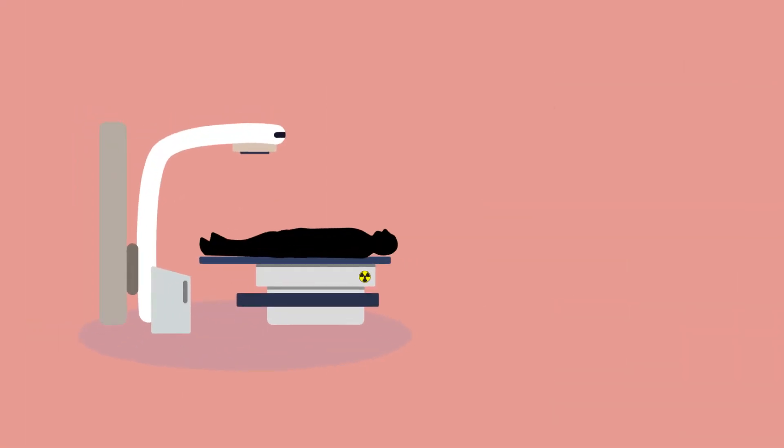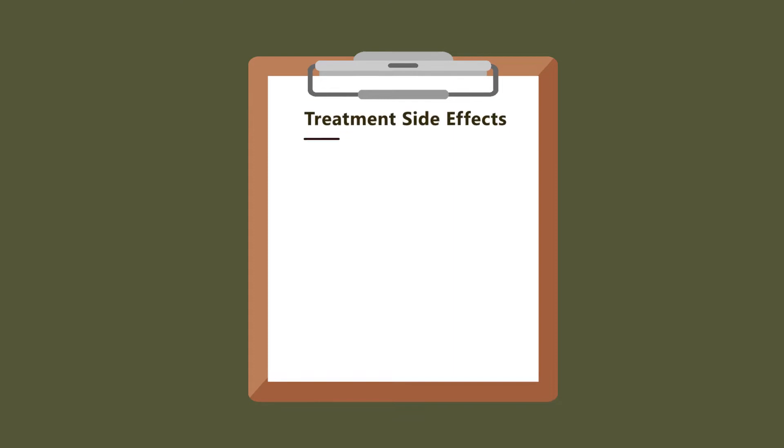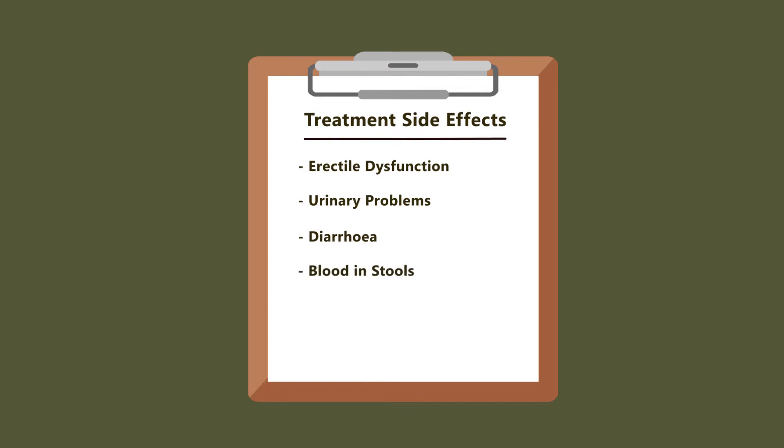Radiotherapy uses radiation to kill cancer cells. Hormone therapy may be added for treatment. Side effects might include erectile dysfunction, urinary problems, diarrhea, or blood in stools.